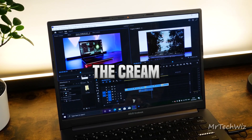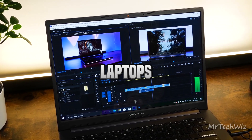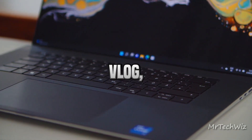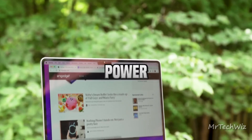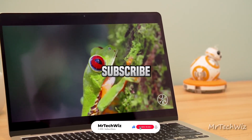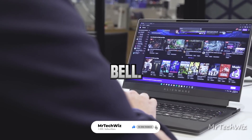And there you have it — the cream of the crop in video editing laptops for 2023. Whether you're crafting cinematic masterpieces or editing your latest vlog, these top contenders will power your creative journey. For more tech insights and reviews, don't forget to subscribe and hit that notification bell. Happy editing!